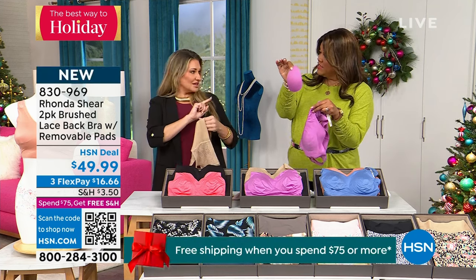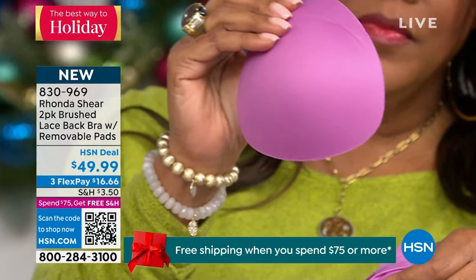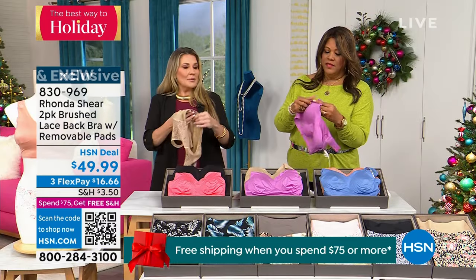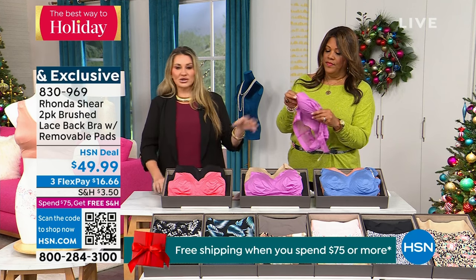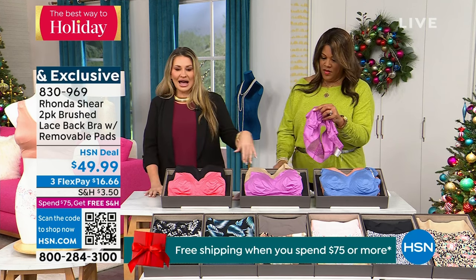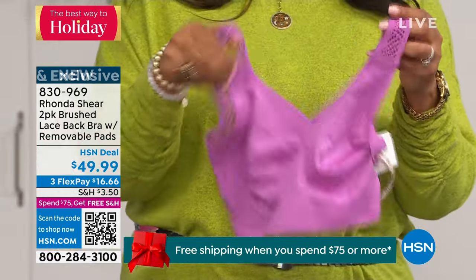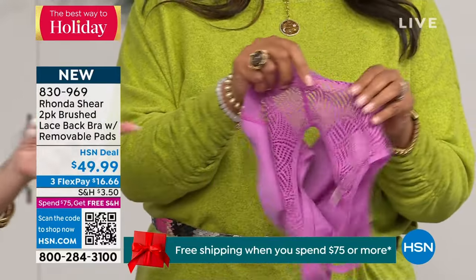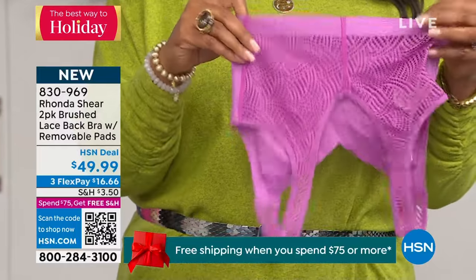These removable pads are like $15 a set, and they're dyed to match. I love to take them out because I'm heavier busted, but if I want a little bit more modesty I put them in. Rhonda wanted to add a little bit of color for the holiday season. We always think beige and black, but add color — this beautiful purple shade is just like your black. Don't even worry about it.